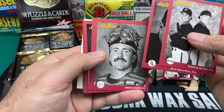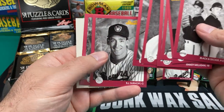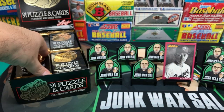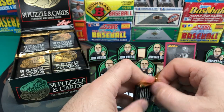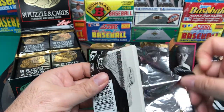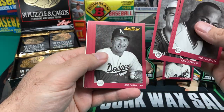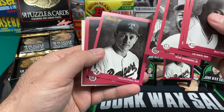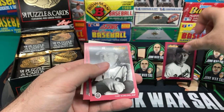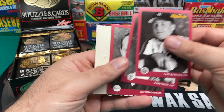Dave Stewart, BJ Surhoff, Greg Swindell, Scott Sanderson. A lot of people may say this is just a waste of a video but this is all about taking you back to your childhood.